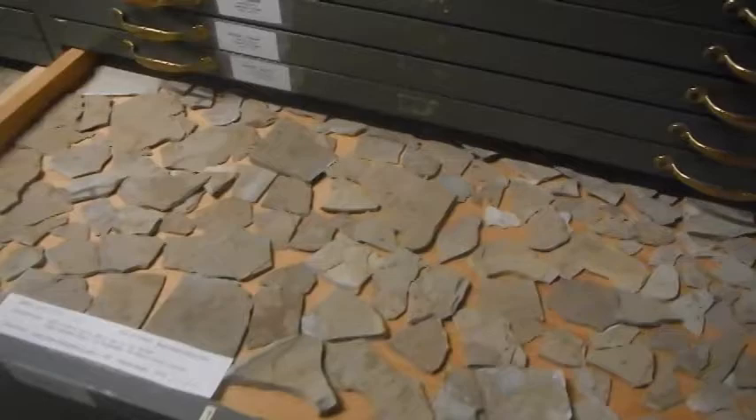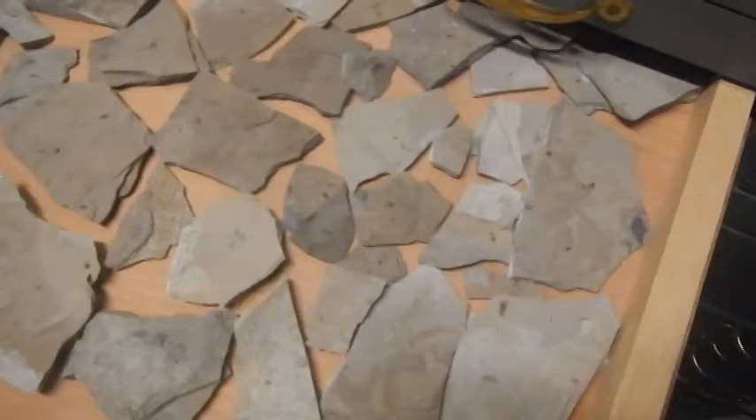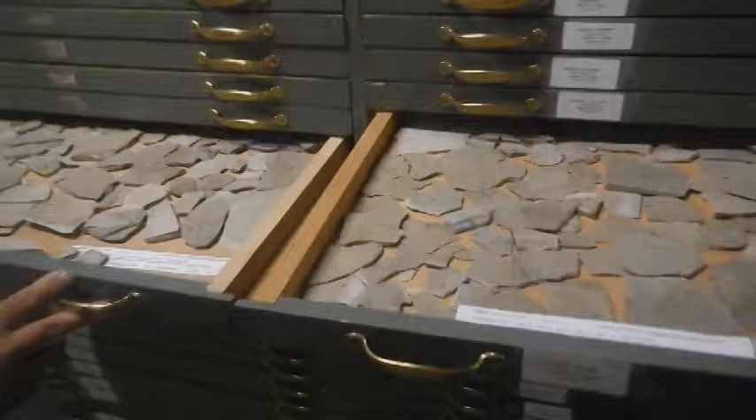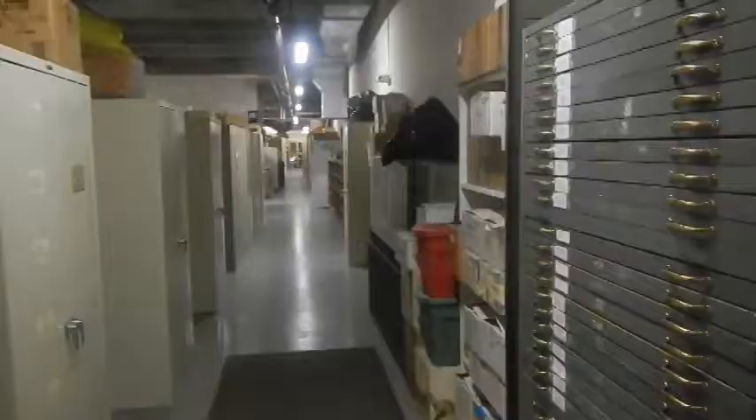Fossil insects are in these drawers — Eocene material out of Colorado. The Green River Formation is famous for some of its fossils. Howard and Darlene Emory, a couple of our curators, have amassed much of that fossil insect material.